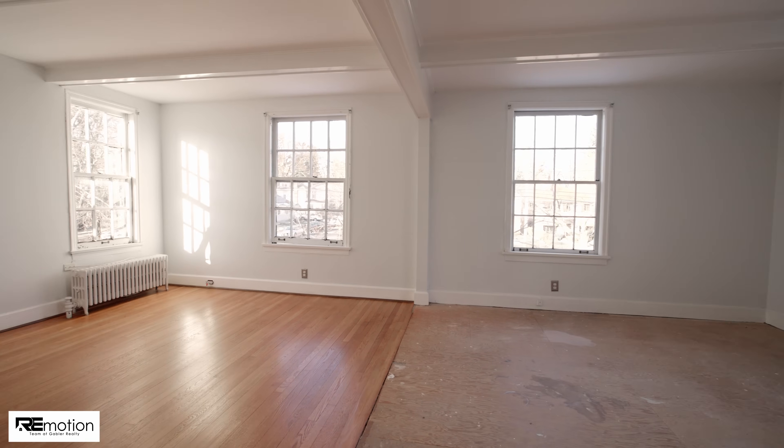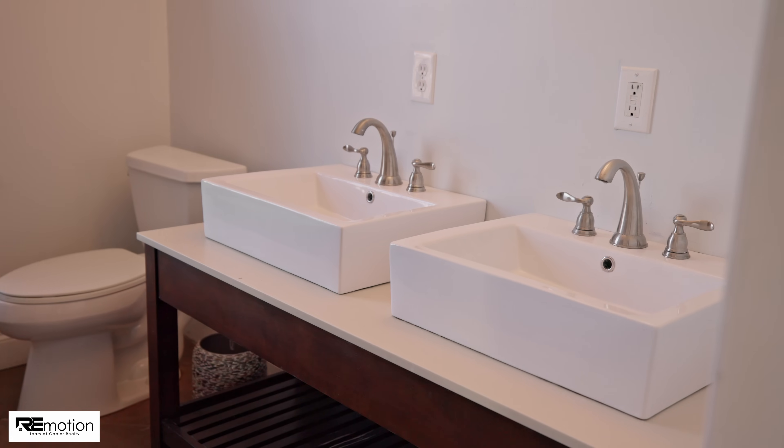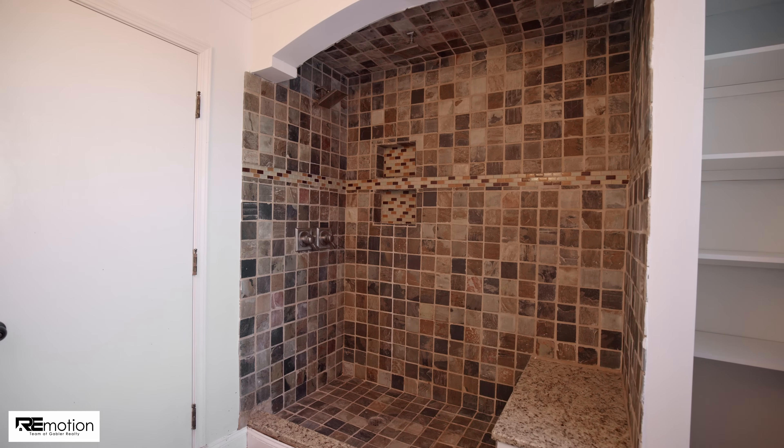Along with a huge primary suite featuring two walk-in closets, a full bathroom with a double vanity, and a tiled walk-in shower.